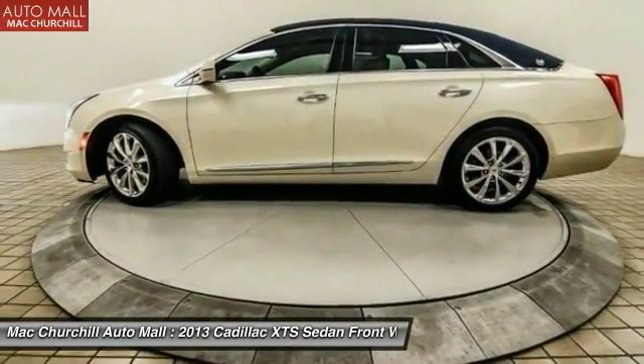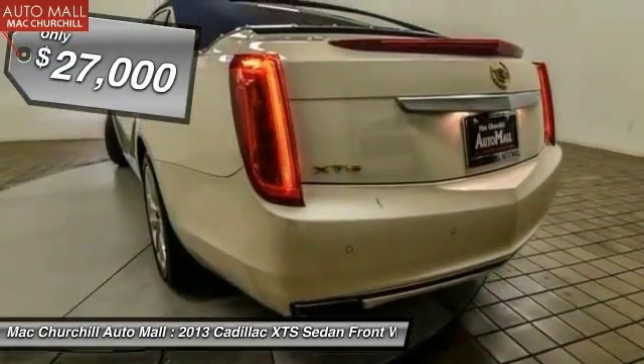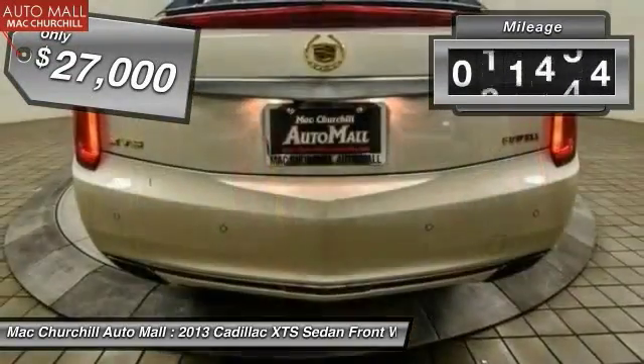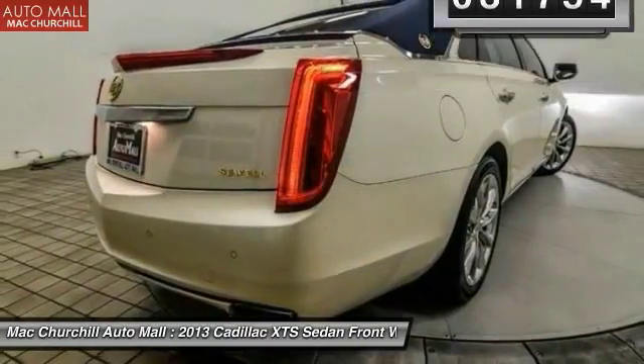It is a full-size luxury cruiser, a pleasant ride for any Caddy owner, and is priced below $30,000. This vehicle has less than 35,000 miles. Come see the car for yourself.